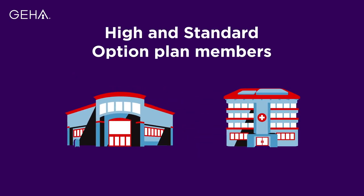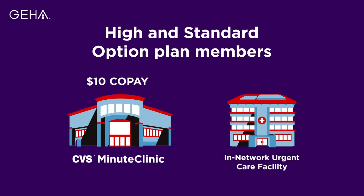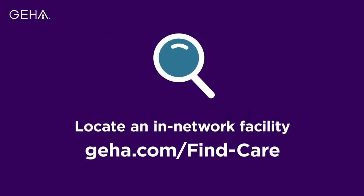Where available, high and standard option plan members can visit the walk-in CVS Minute Clinic for a low $10 copay. Members can also visit any in-network urgent care facility for a low $35 copay. To locate an in-network facility, visit GEHA.com/find-care.